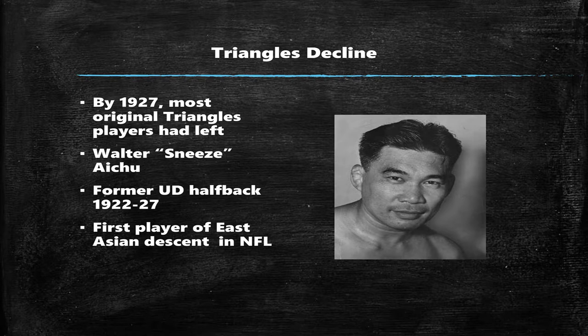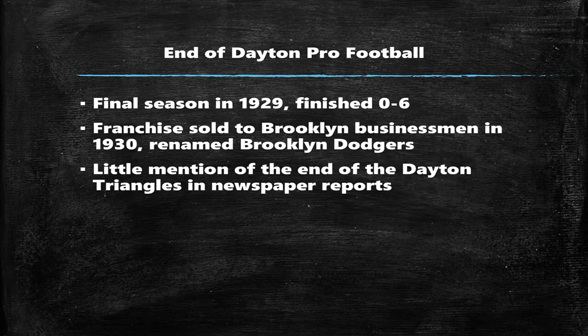One bright spot came in 1927, even though most of the original players had since left. This fellow, Walter "Sneeze-I-Chew" — and it should be fairly obvious where his nickname came from — played halfback for UD for a few years and ended up being the first NFL player of East Asian descent.